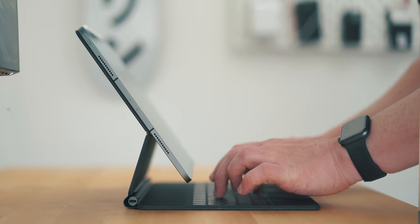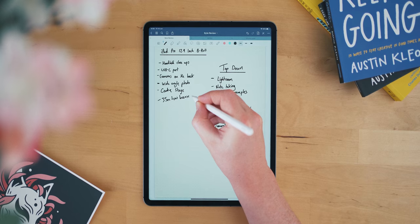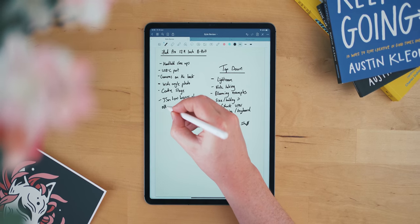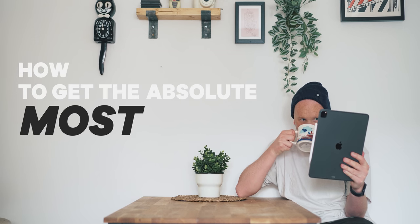Since then though I've slowly but surely built up my iPad usage, and thanks to some big updates from Apple I've started using my iPad way more than I ever did before. Today I wanted to share with you my tips on how to get the absolute most out of your iPad.